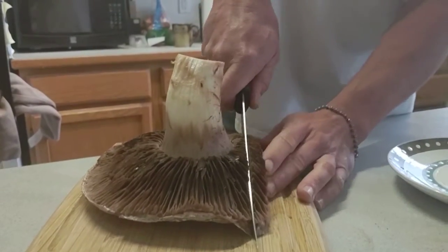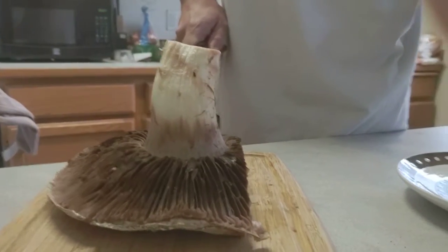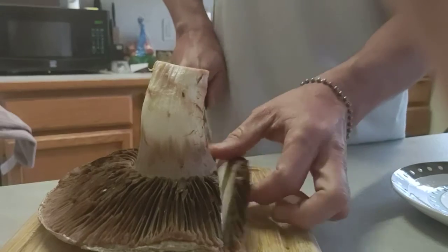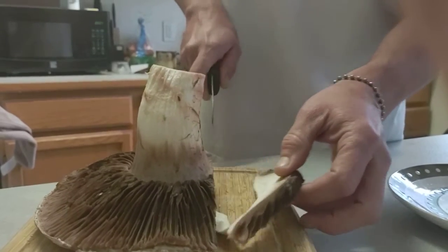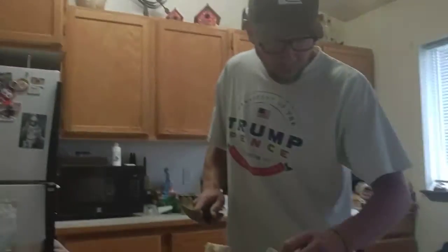The way that I cut it — another slice. No stranger to cutting up giant mushrooms, that's for sure. Start to fall apart a little bit. That's just a hollow spot.